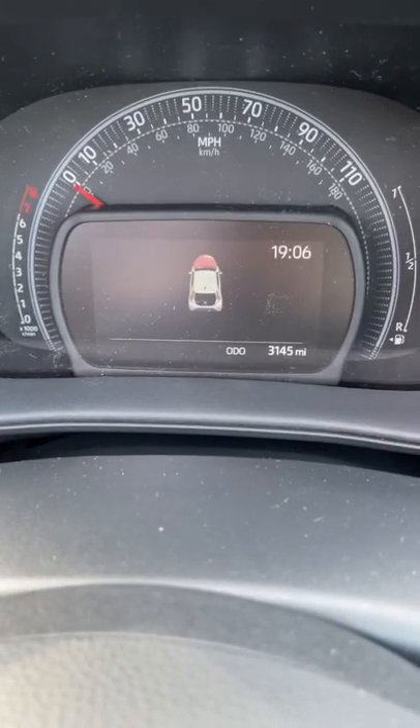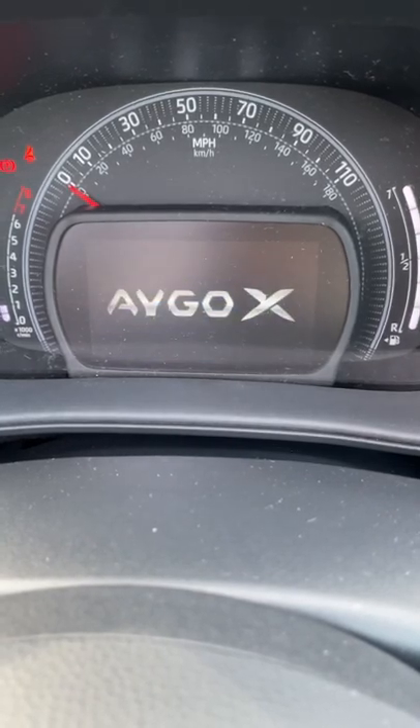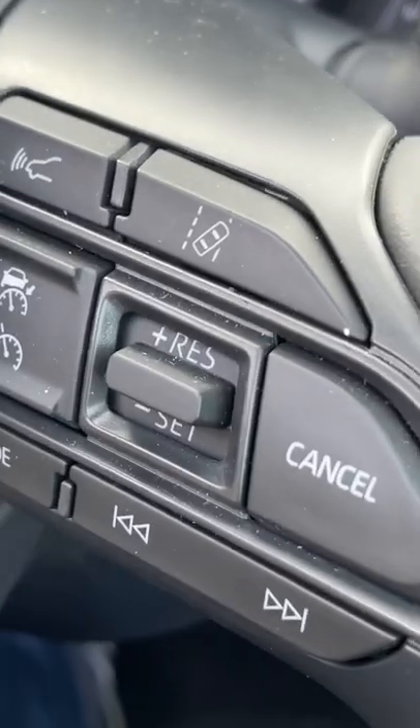And just look at this starting logo. Intelligent active cruise control.